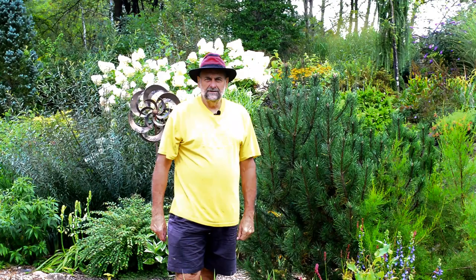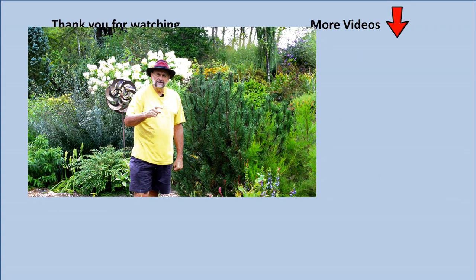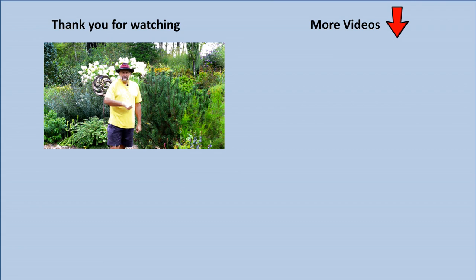If you enjoyed this video please give me a thumbs up, and if you want to see more videos like this, hit the subscribe button below and then the little bell so you get notified. Thank you very much.